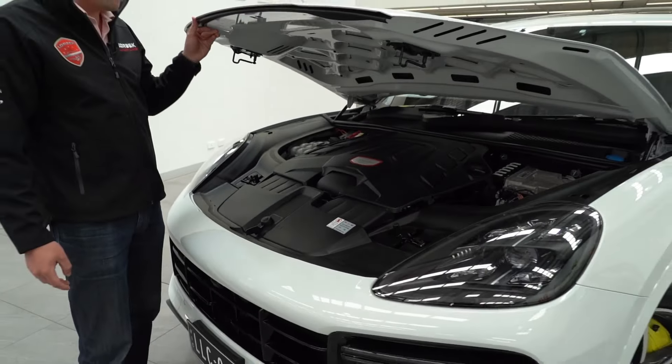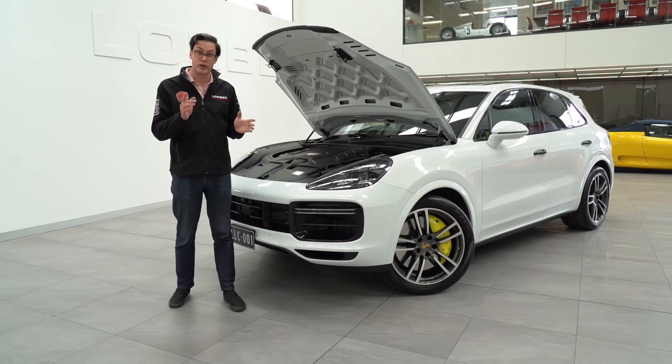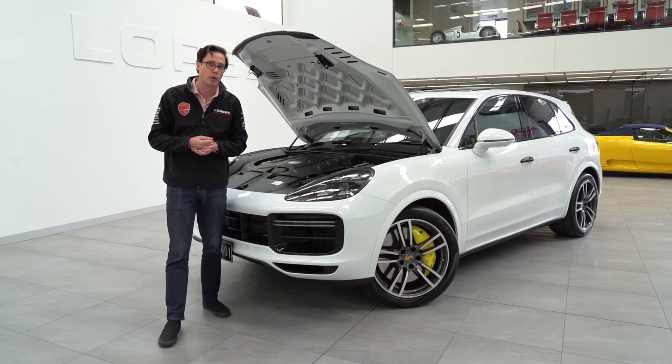Under the bonnet is a 4-litre, 404-kilowatt, 770-newton-metre, V8 twin turbo, of course. And that's good enough to get this giant chunk of German engineering from 0 to 100 in just 4.1 seconds.